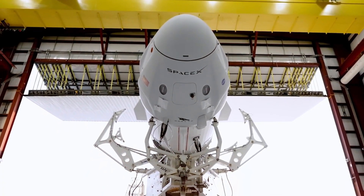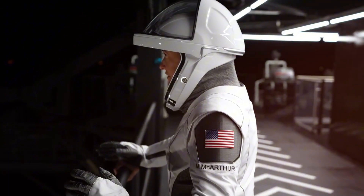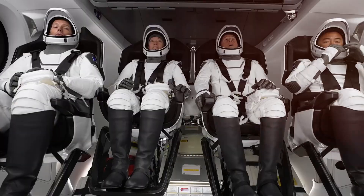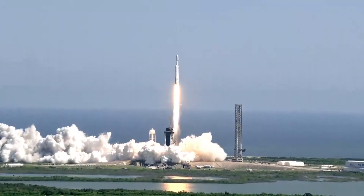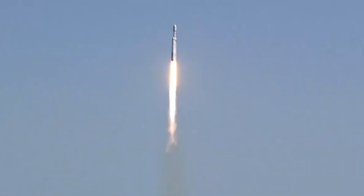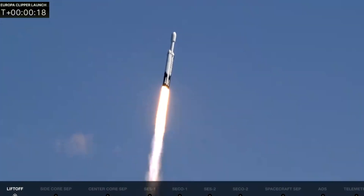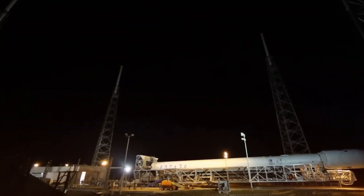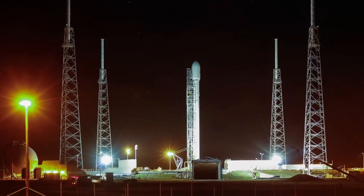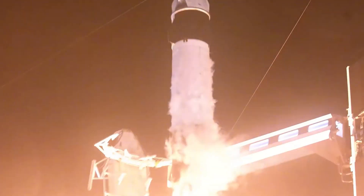As SpaceX focuses increasingly on its next-generation Starship vehicle, some industry analysts have questioned whether the company is devoting sufficient resources to maintaining and improving the Falcon 9 system. With Starship promising to eventually replace both Falcon 9 and Falcon Heavy, there may be reluctance to invest heavily in major redesigns of legacy systems. These incidents also highlight the growing problem of space debris — with thousands of satellites and rocket stages in orbit, the risk of uncontrolled re-entries will only increase in coming years, making proper deorbit procedures essential for all launch providers.